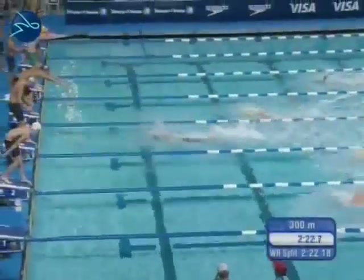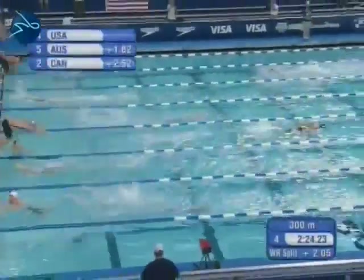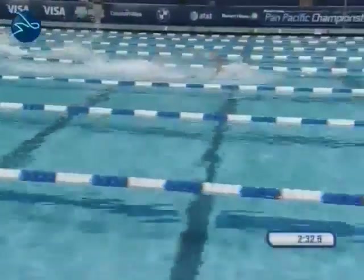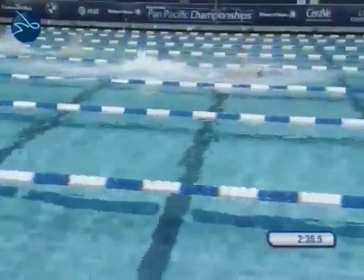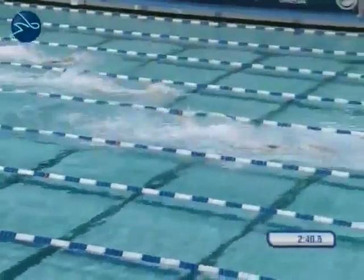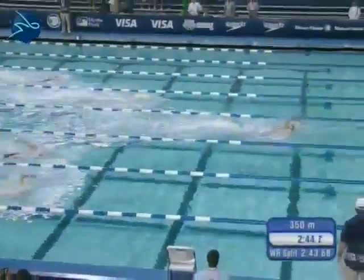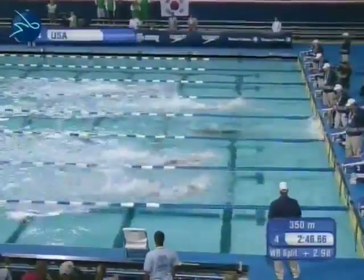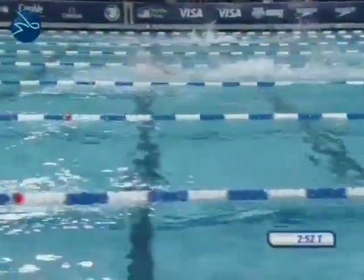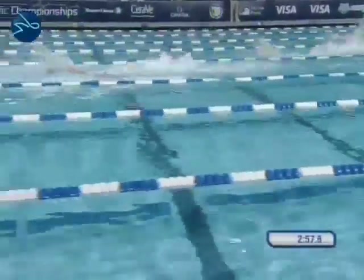Coming into the anchor leg — Nathan Adrian for Team USA. That was a fantastic leg for Lezak. Nathan Adrian, of course the individual winner and gold medalist here at the Pan Pacific Games in the 100 freestyle — fast turnover; Dave Durden from Cal Berkeley is doing something right up there. Nathan Adrian extending the lead, three and a half quick dolphin kicks. It's going to be Adrian coming home — this is a powerhouse 4x100 for Team USA.